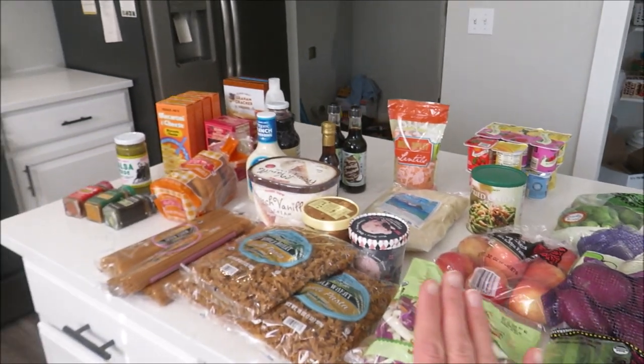That's everything I got from Trader Joe's. I hope you guys enjoyed this stocking-up grocery haul from Costco, Azure Standard, and Trader Joe's. If you did, be sure to give it a thumbs up and if you haven't subscribed already, make sure you do. Thanks for watching and I will see you guys next time.